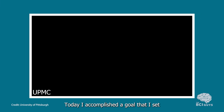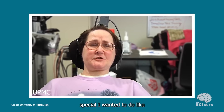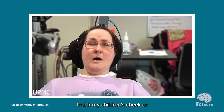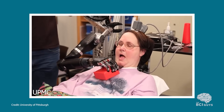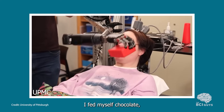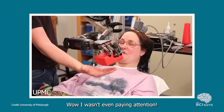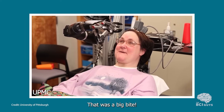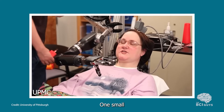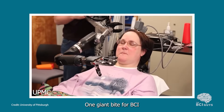One of the most celebrated moments in BCI history is when Jan fed herself a piece of chocolate, and she tells the story herself: 'I accomplished a goal I set before the surgery even took place. They were asking if there was something special I wanted to do, like touch my children's cheek or hold my husband's hand. And I said, my goal is to feed myself chocolate. And I did that today. I fed myself chocolate, and then a string cheese, and then a red pepper.' One small nibble for a woman — one giant bite for BCI.